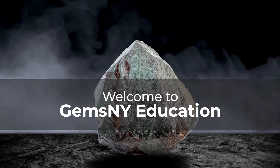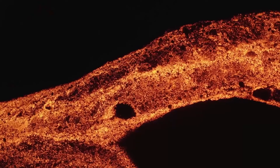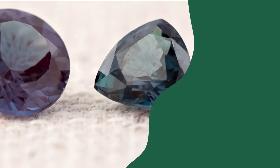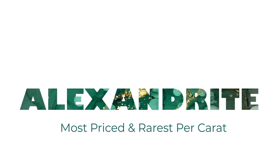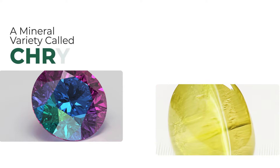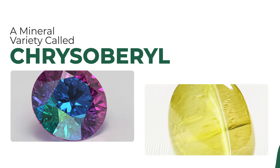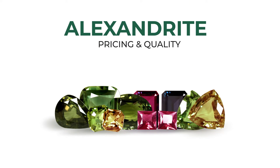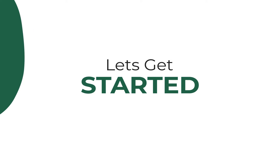Welcome to Gems and Why Education. Today we're going to be talking about a strongly pleochroic gem often described by gem aficionados as emerald by day and ruby by night. This gem is the Alexandrite, a rare color-changing variety of the mineral chrysoberyl. We'll be discussing briefly the history and the factors that determine their quality and price. Let's get started.